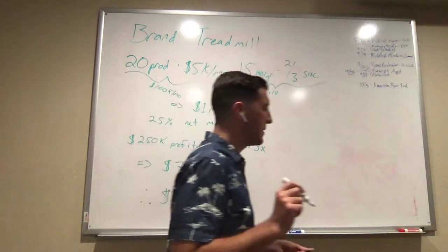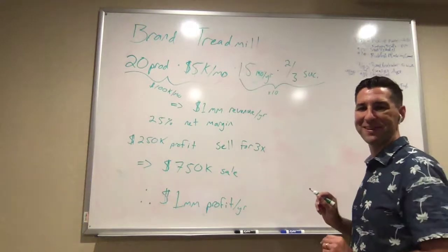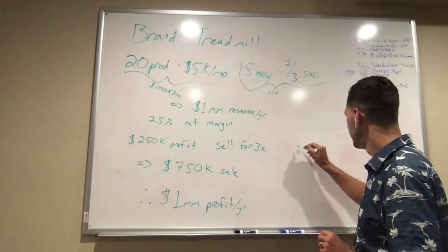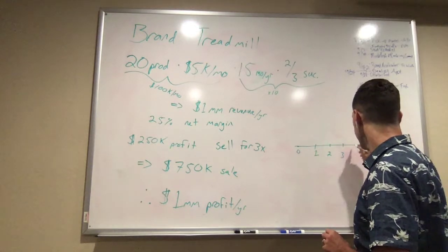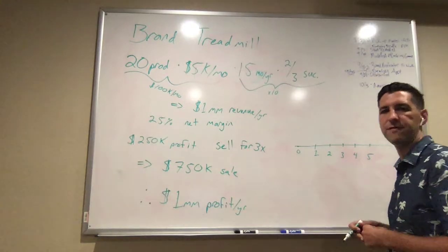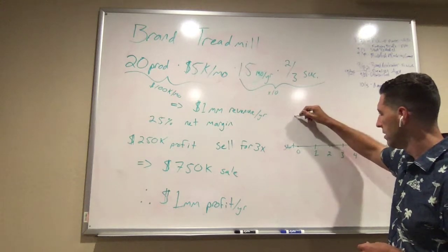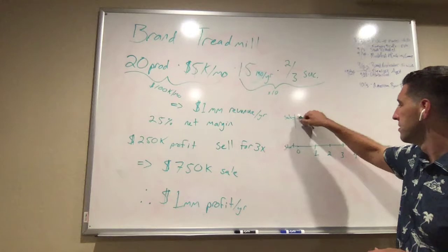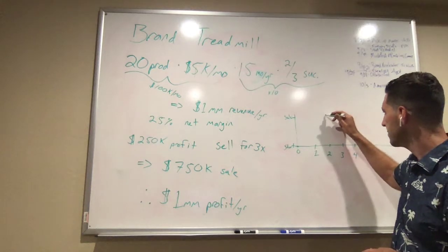So what we're going to do is build a kind of calendar — this is the brand treadmill part. We're going to have year zero, year one, year two, three, four, and so on, out to five years. This is the start of a business, and up here on the top is the sale of your business. When we start on year zero, we grow this business over the course of two years, and after two years, we sell that business.